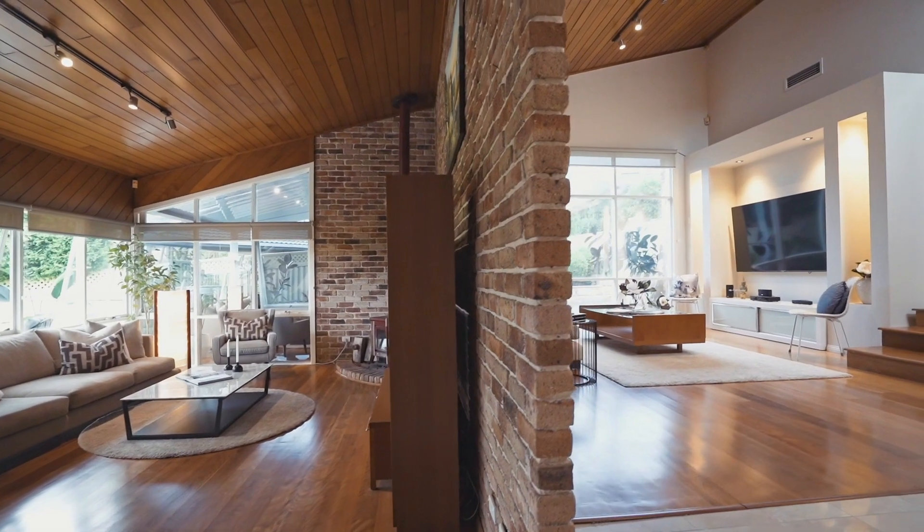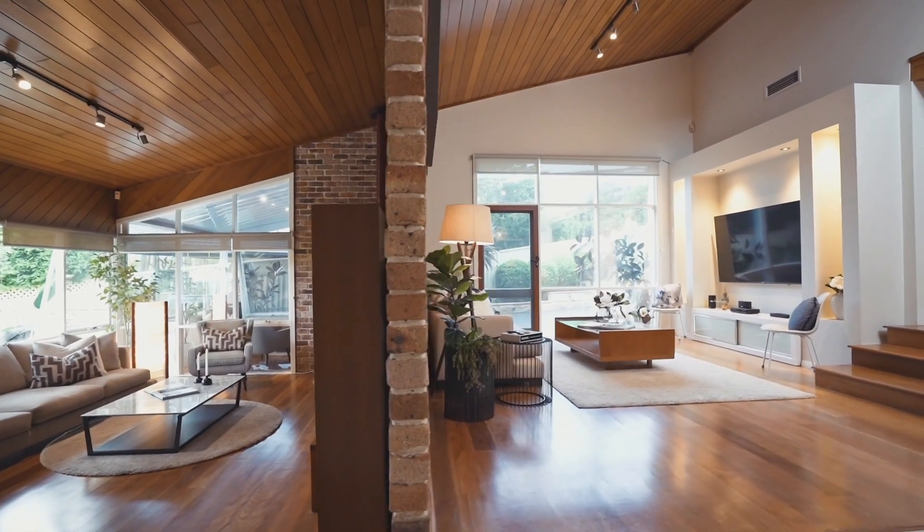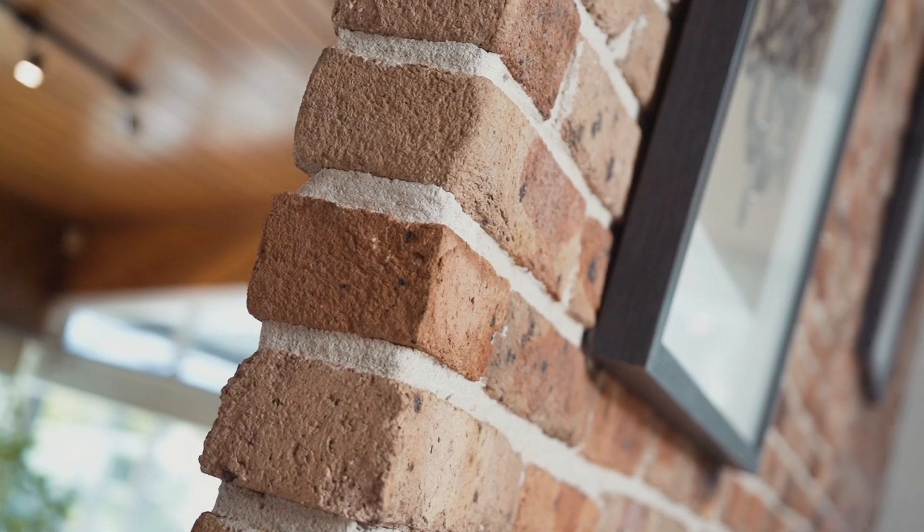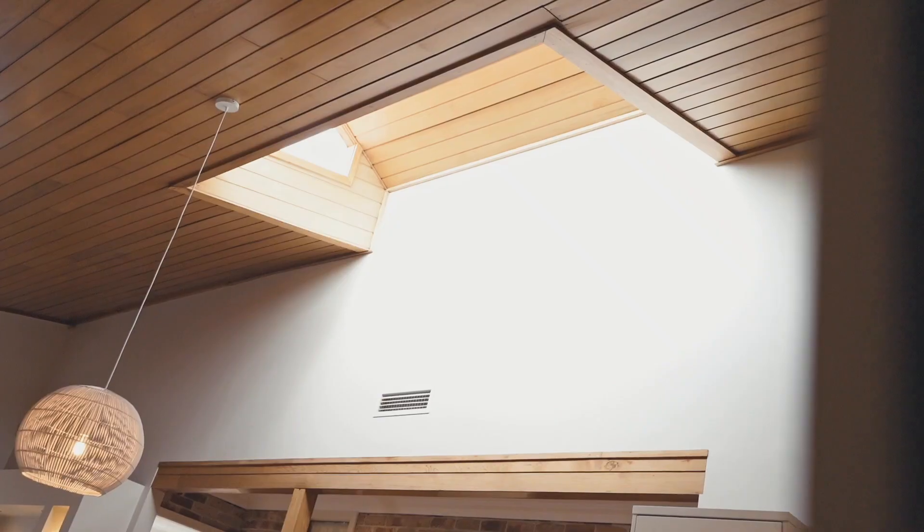The first thing that you're drawn to when you step in are the ceilings. They welcome in a wealth of natural light and along with the double brick construction, indicate a bespoke home designed by a true master craftsman.